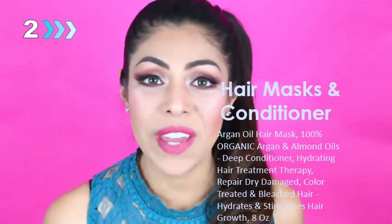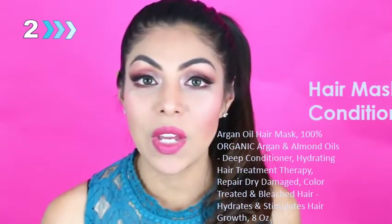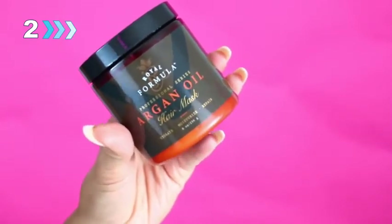Hi everyone, welcome back. I hope everyone is having a fabulous day. Today I have a quick video to share and review a hair mask I've been using for my very damaged hair and have been loving it. This is called the Royal Formula Professional Series Argan Oil Mask and it has 100% argan and almond oil. It helps to hydrate, moisturize, and repair your hair. It is also rich in essential vitamins and nutrients, sodium free, cruelty free, and made in the USA.